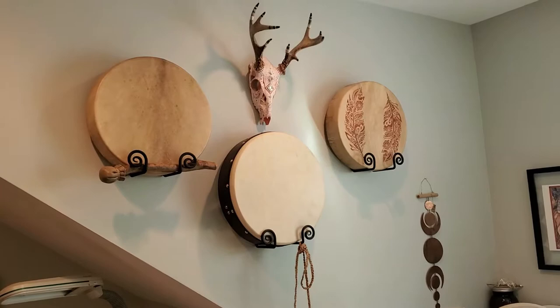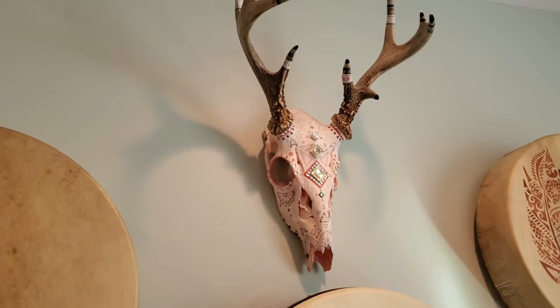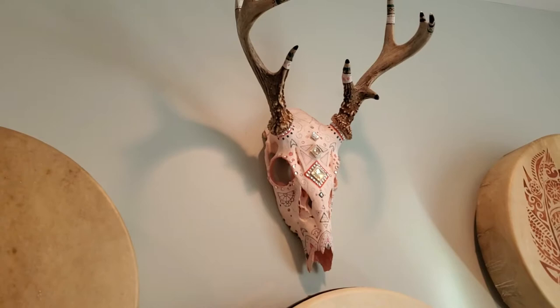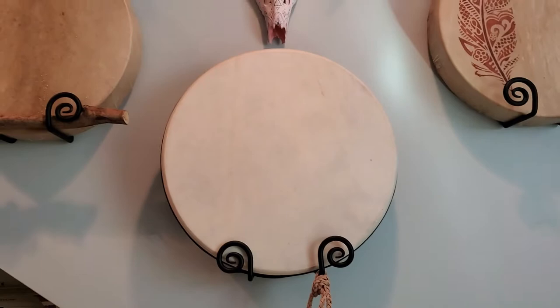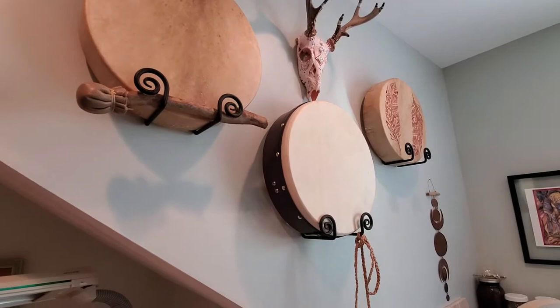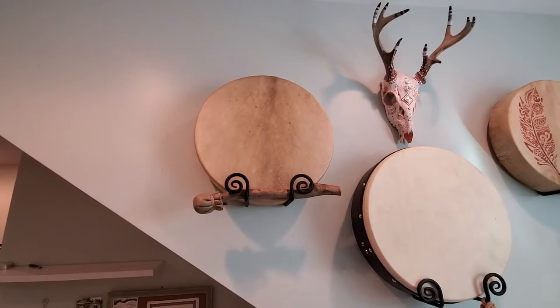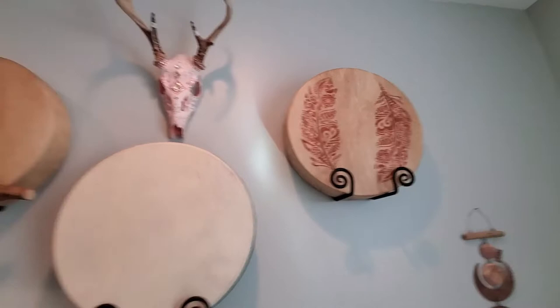Over here are some of my drums. This deer skull is a creation of Mother Nature's originally, and then embellished by my youngest daughter. She had it in her room for a long time, had it in college with her, and decided it didn't fit her aesthetic anymore, so I put it up here. There's my new bodhran — I discovered I was pronouncing the name incorrectly, not 'bodren' but 'bodhran.' The other two drums are my elk skin drum and my deer skin drum with feathers on it — both handmade by me.